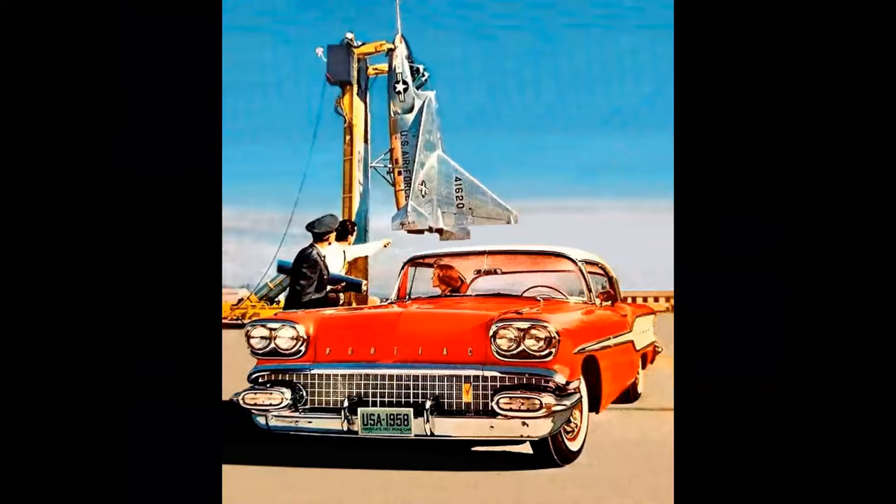Speaking of Edwards, here's the Ryan X-13 VertiJet in action with a Pontiac Chieftain in the foreground. This photo has always amazed me — you've got the driver and his wife sitting in the car, and there's the Air Force officer with the blueprints under his arm. So what's the caption? 'Hey Fred, I think we should make the tail bigger.' 'Sure, Larry, let's go back to the drawing board.' But it's a cool photo.